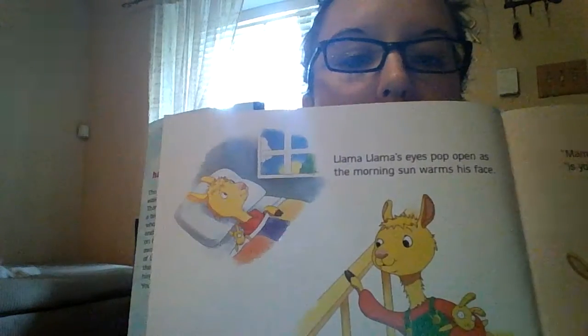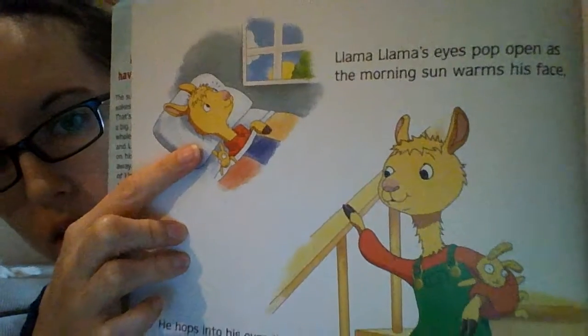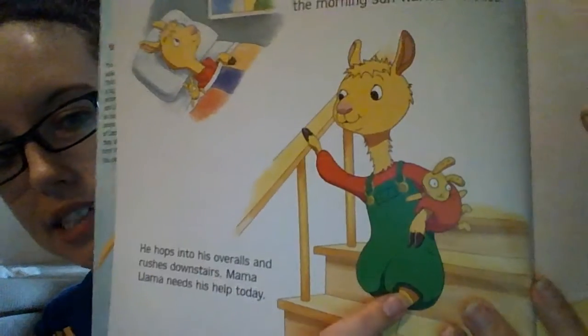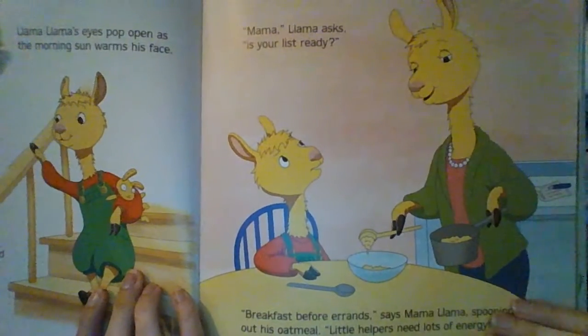So here are our first pages. What do you guys see? Llama Llama is waking up. In the morning, the sun is shining. He's walking downstairs with his friends and his aunt. And his mom is feeding him breakfast to get ready for the day.